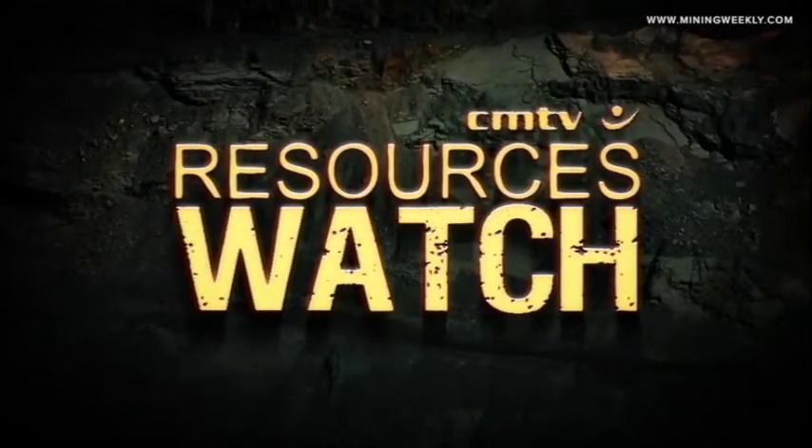For mining news as it breaks, stay logged on to miningweekly.com and register for our three daily newsletters.